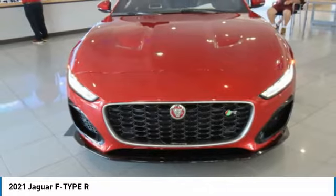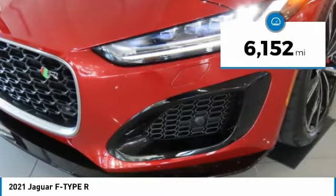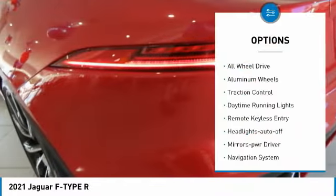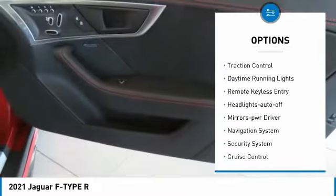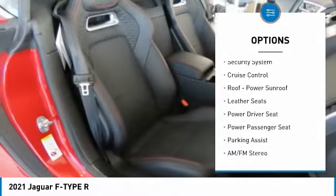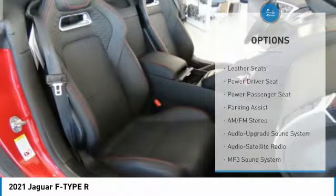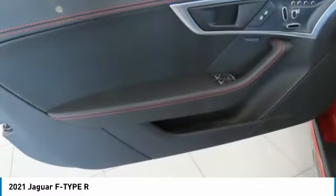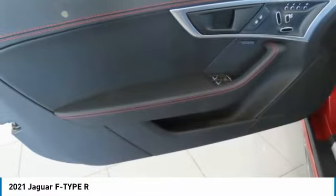In the end, nothing else really matters. This vehicle has less than 7,000 miles. Here are some of this vehicle's great options: all-wheel drive, aluminum wheels, traction control, daytime running lights, remote keyless entry, headlights auto off, mirror memory, navigation system, security system, cruise control. Your new ride is just a phone call away.